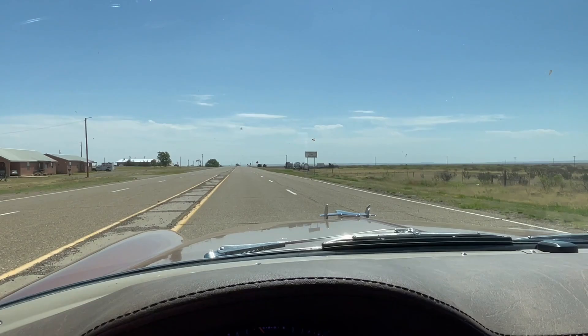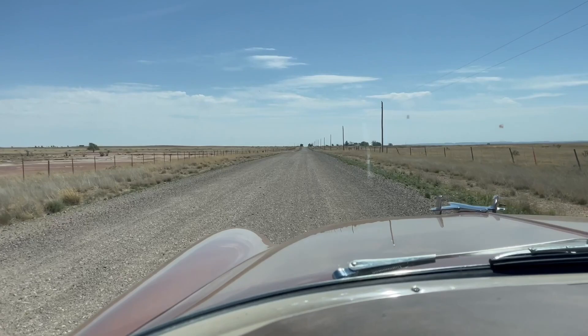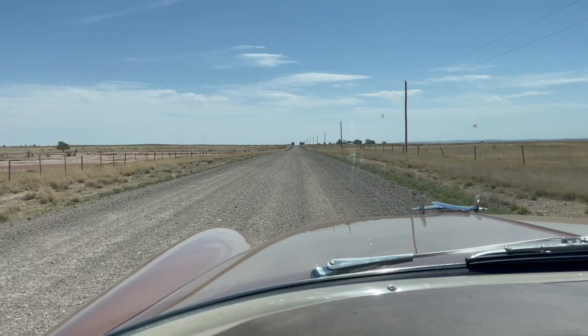Loaded up. All of a sudden it just went to dirt — from two-lane blacktop to a dirt road. My guess is I could probably fly down this at 30 miles an hour, but I'm not going to.